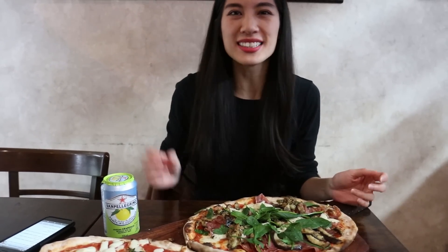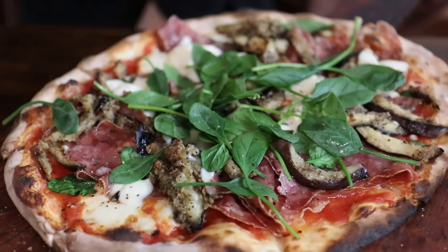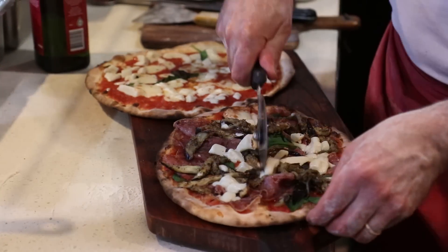The pizzas smell incredible straight out of that wood-fired oven. I've got the Francesca's Choice, named after Chiro's daughter — it has tomato, mozzarella, eggplant, spinach and salami. That is super super delicious. You can taste all the fresh ingredients. The pizza base itself is so yum — the tomatoey flavour, the cheesiness, that eggplant. That's incredible. And that spinach also cuts through nicely with the pizza. You can see why this place gets such amazing reviews.